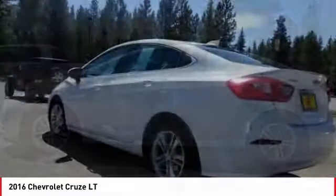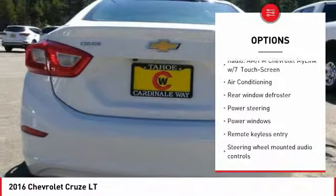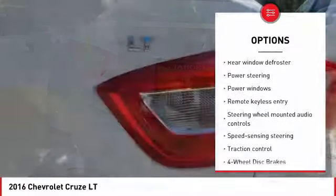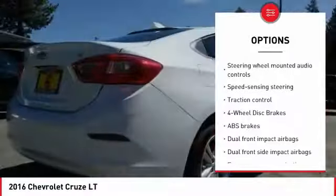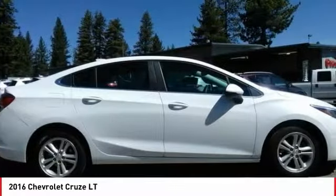Here are some of this vehicle's great options: traction control, air conditioning, dual airbags, power steering, four wheel disc brakes, rear window defroster, power windows, electronic stability control, compass, and trip computer.